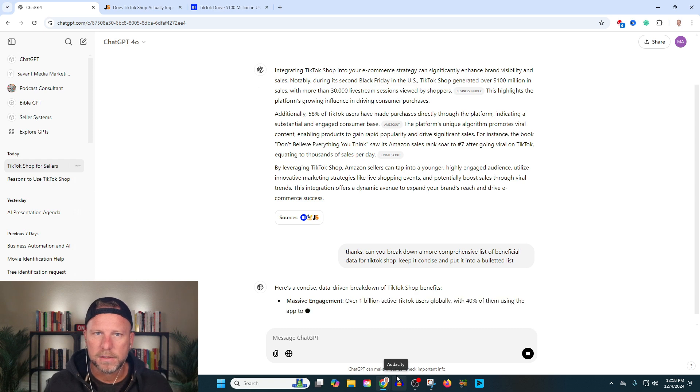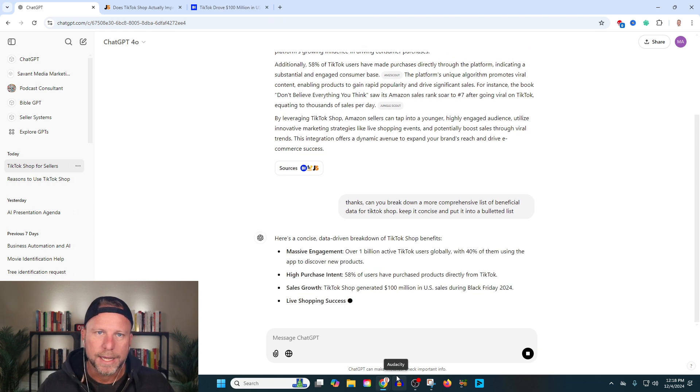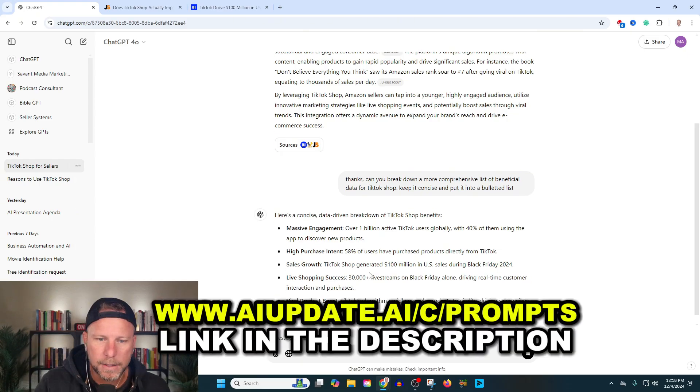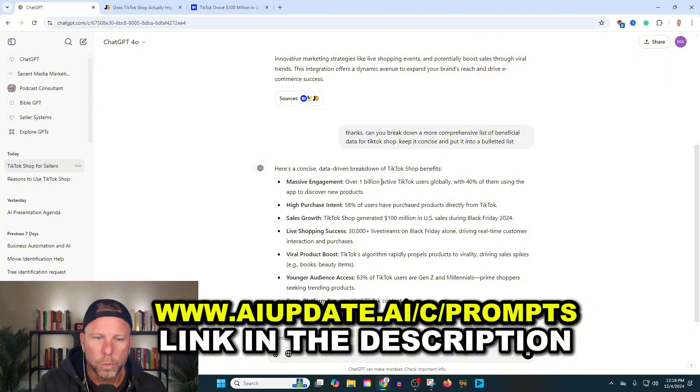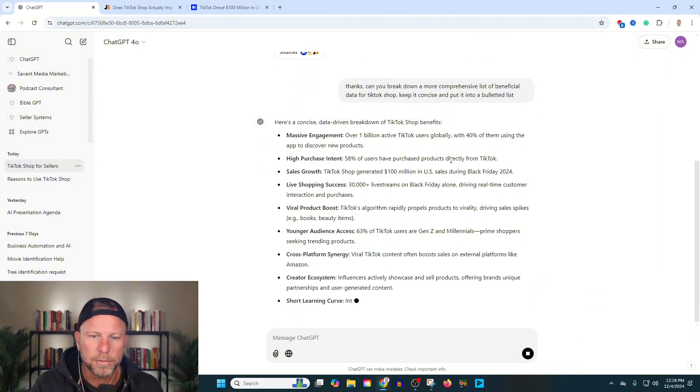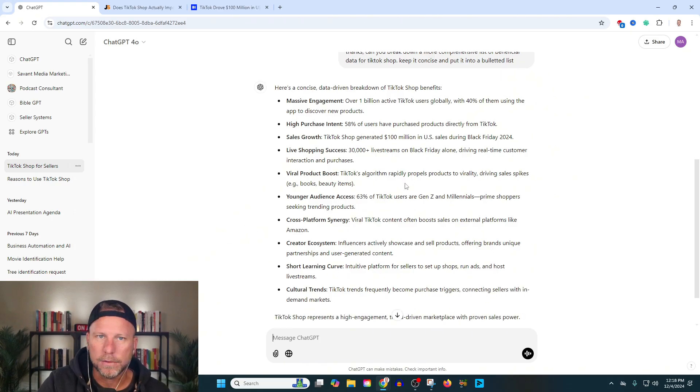All this stuff that I'm using here is stuff that I've been practicing and leveraging over the past couple of years. You can get all those secrets for free in that email form below. So look at this: over 1 billion users actively use TikTok shop, with 40% of them using that. We were able to use all of these data points to create much more compelling verbiage.